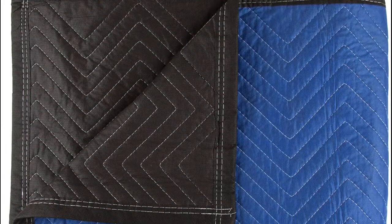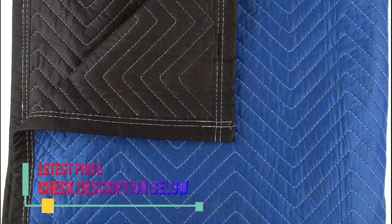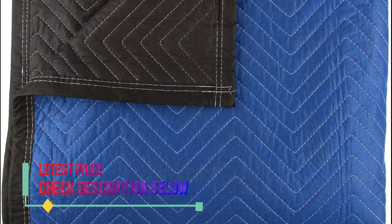The soft, protective padding that fills this double-sided blanket is made from a soft recycled cotton material that is good for your furniture and the earth.